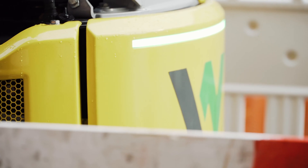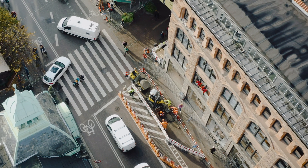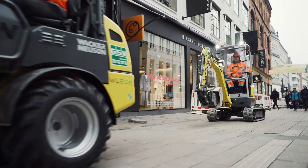We are here today at the charging station with our zero emission products. We are charging them for the inner city project where we are actually doing the first construction site running fully on battery in the center of Copenhagen. Of course we are doing it because of the zero emission but also because of the noise in the center of Copenhagen.